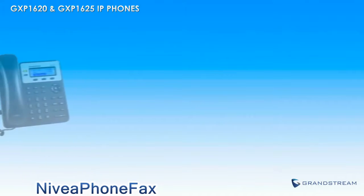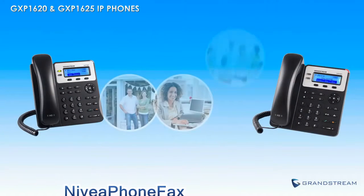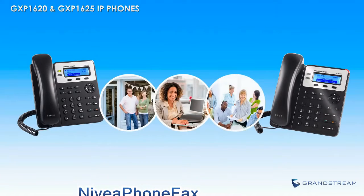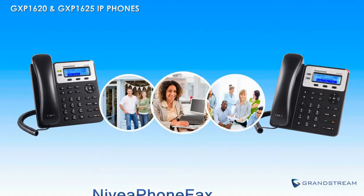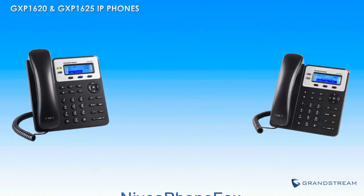Those looking for an easy-to-use yet comprehensive high-definition IP phone designed specifically for small businesses should look no further than the GXP1620 and GXP1625.